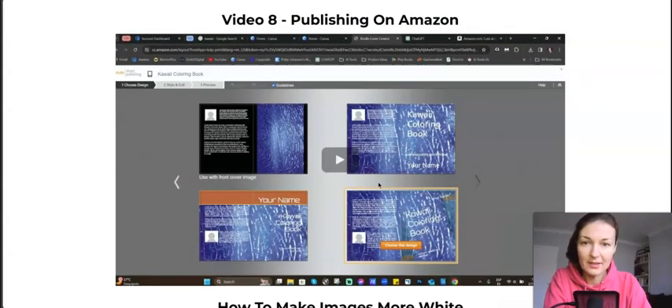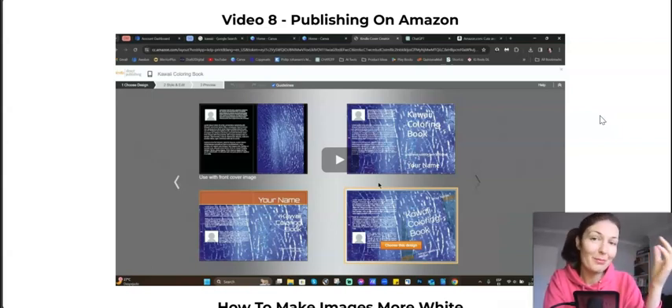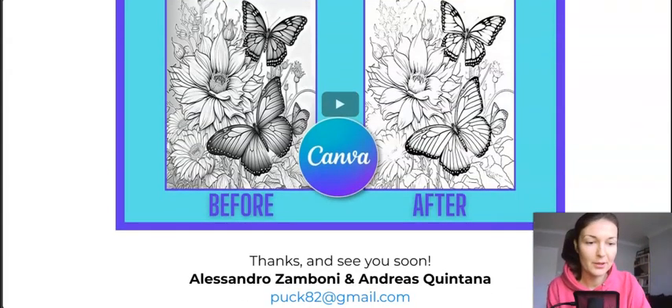He'll take you through the whole process of publishing the book. He'll show you how to use ChatGPT — where to go and how to piggyback off the best-selling descriptions, then use ChatGPT to rewrite them in an original way so you're not copying. Last but not least, he'll show you how to make images more black and white using Canva, because that's what we want for coloring books — high contrast, black and white.